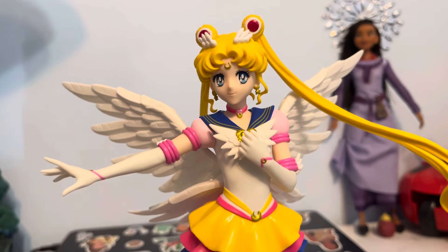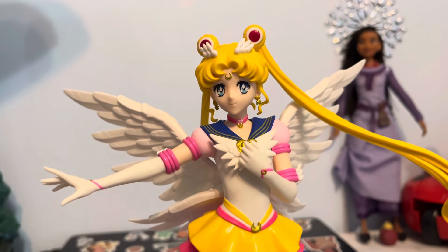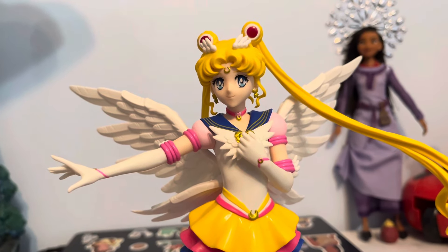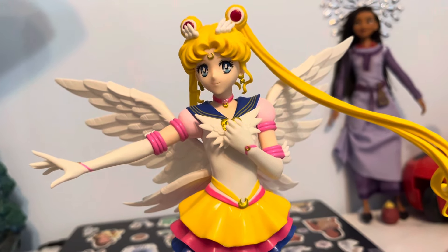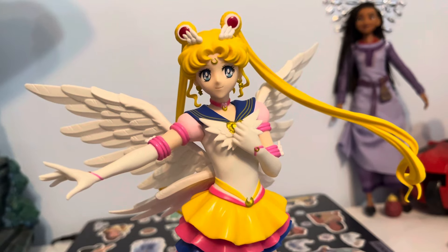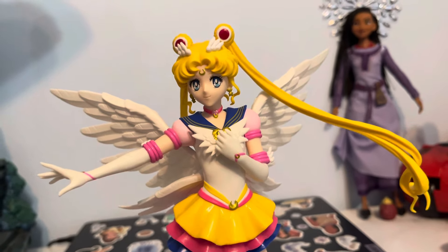All right then. Hopefully soon I'll be able to get the rest of the scouts. Cross your fingers — hopefully either Mercury or Venus for the next two. I'll see you guys next time. I really hope we do get the rest of the girls in their Eternal outfits. See you guys next time.